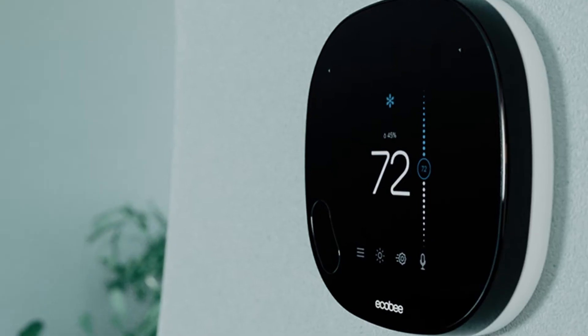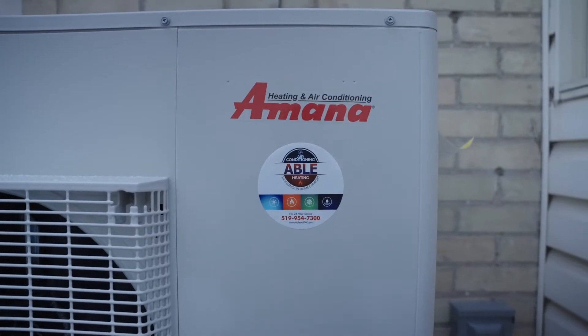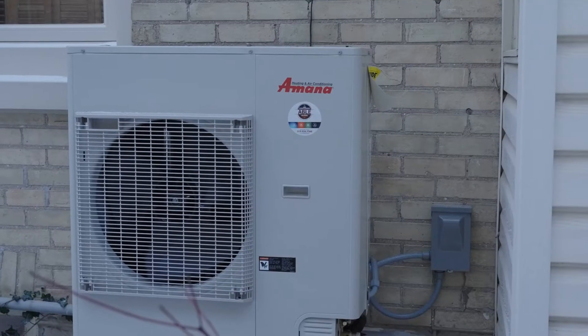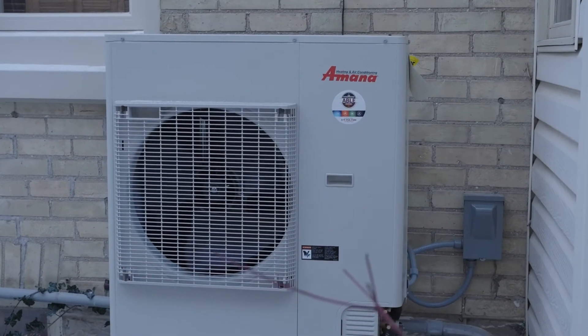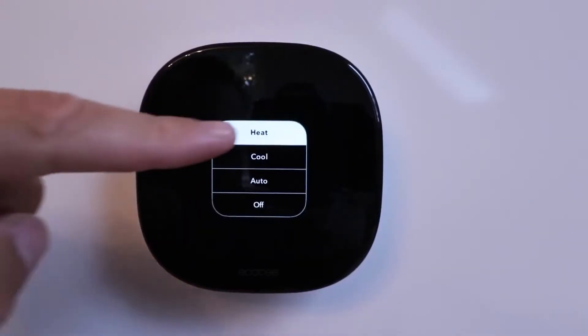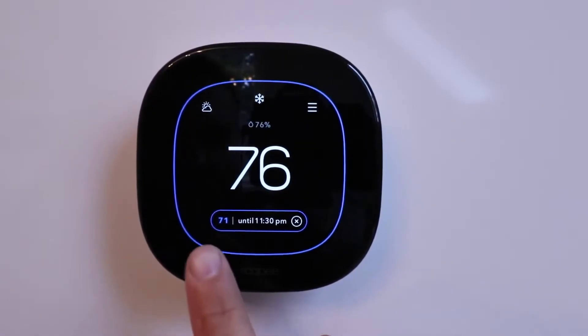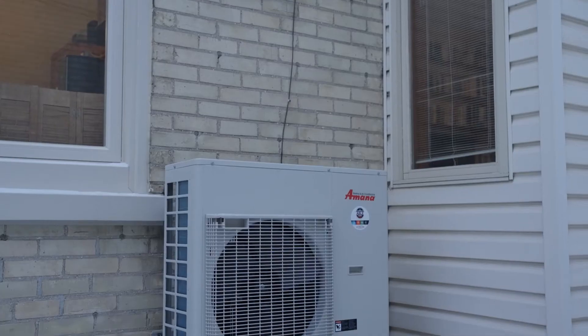Communicating versus 24-volt heat pump systems. If you're considering replacing your HVAC system, you might be considering a heat pump. Heat pumps are a great option, but it's important to know the difference between a traditional 24-volt system — generally paired and sold with an ecobee Wi-Fi thermostat — and a modern communicating system paired with a fully two-way communicating thermostat.